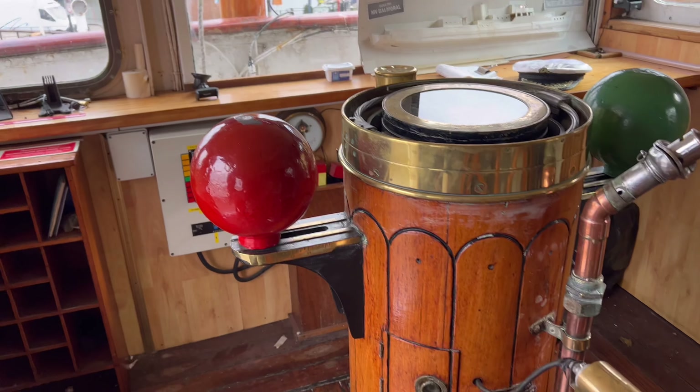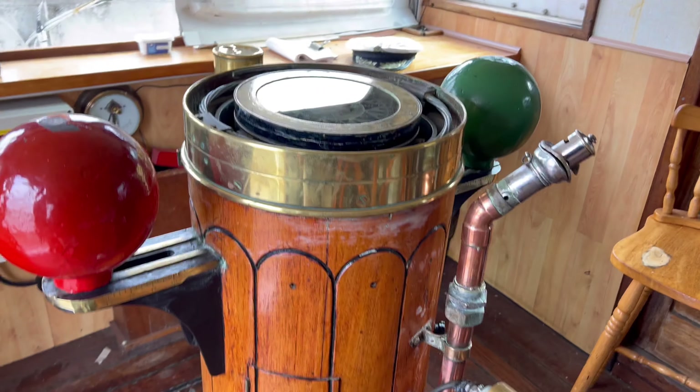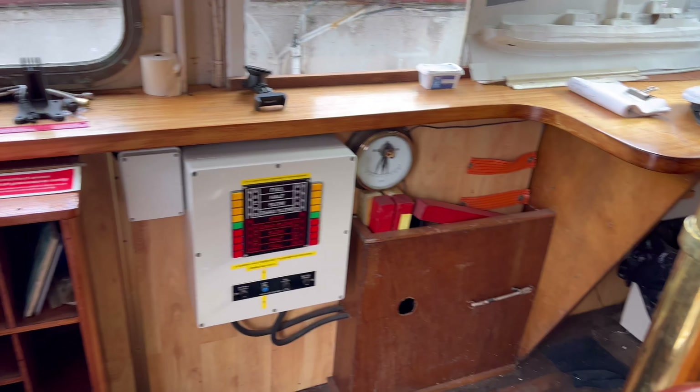Now we're here at the bridge looking at the incredible controls — a proper ship's wheel, and look at that for a compass!